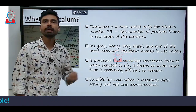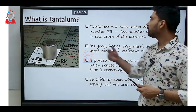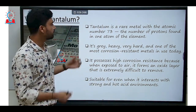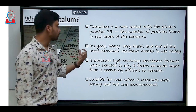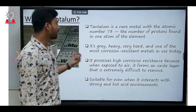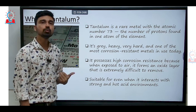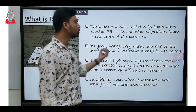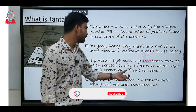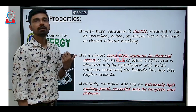Tantalum is an element with atomic number 73 — the atomic number representing the number of protons in an atom. It is gray in color, heavy, with an atomic weight of about 143, and is very hard. It is one of the most corrosion-resistant materials used in industries today. It possesses high corrosion resistance because when exposed to air, it forms an oxide layer that is extremely difficult to remove and remains stable even in strong and hot acid environments.